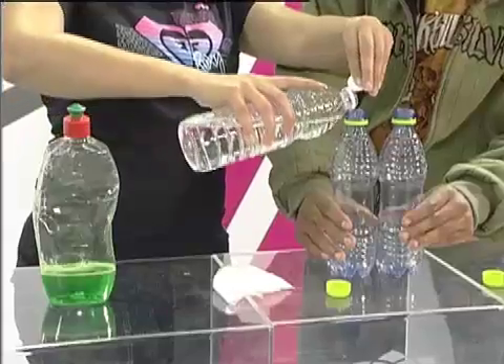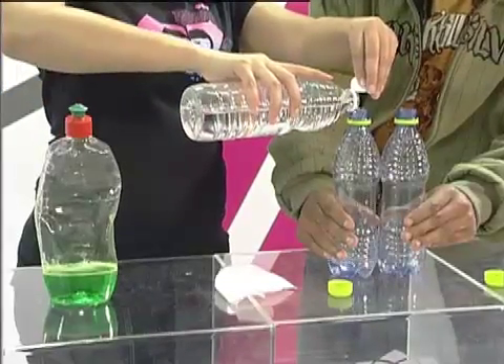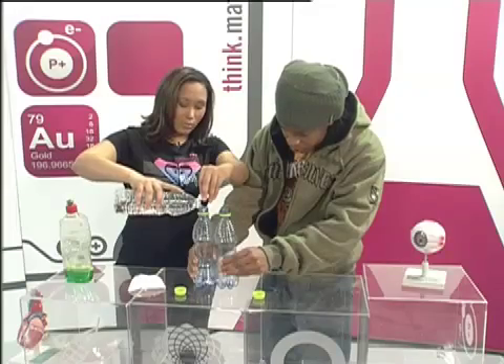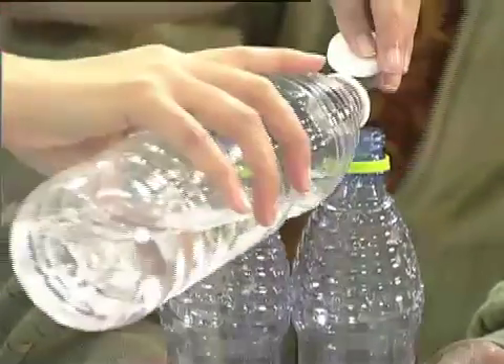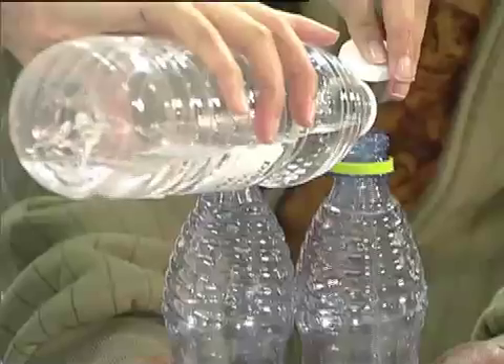First things first, we're going to put the same amount of water in each bottle — we're not going to do a lot because of the effect we want to see. So we're just going to pour it in here. Distilled water can actually be found at any hardware store that does auto supplies.